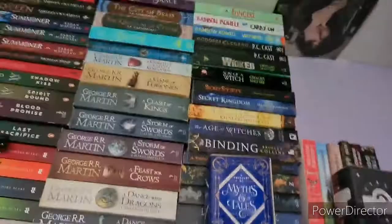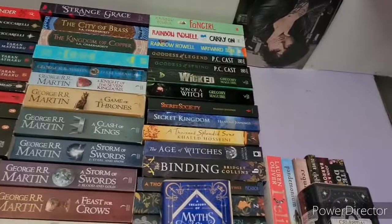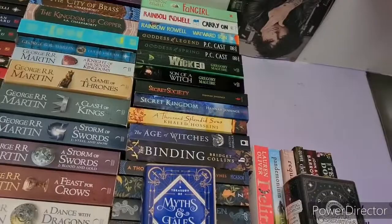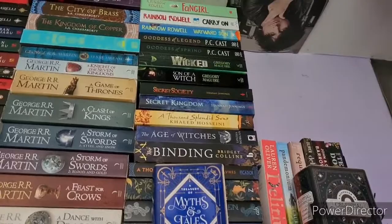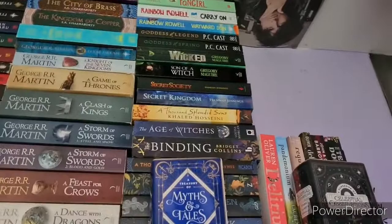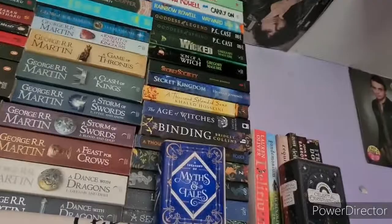The last stack is my Rainbow Rowell collection: Fangirl and Carry On, which I have read, and Wayward Son, which I haven't. Then my two PC Cast books, Goddess of Legend and Goddess of Spring — haven't read Goddess of Legend. Wicked and Son of a Witch by Gregory Maguire — read Wicked, haven't read Son of a Witch. The next two books, Secret Society and Secret Kingdom, are books that I've written myself. If you want to see a video on them and the process, just let me know.